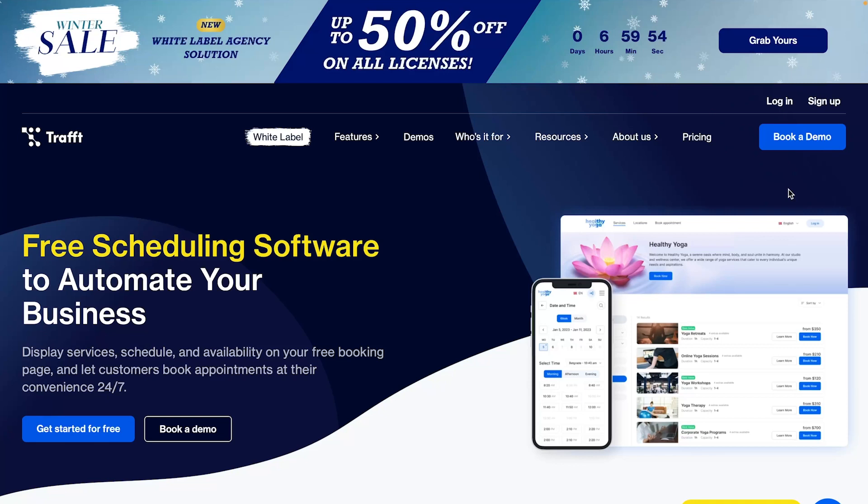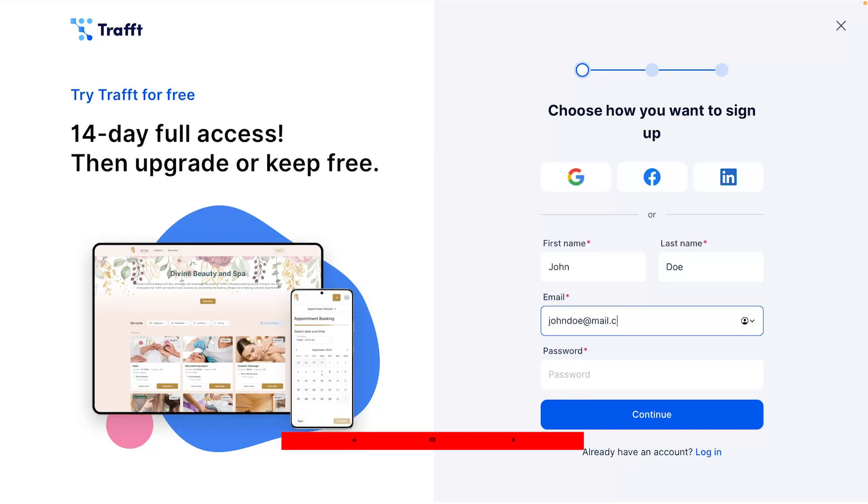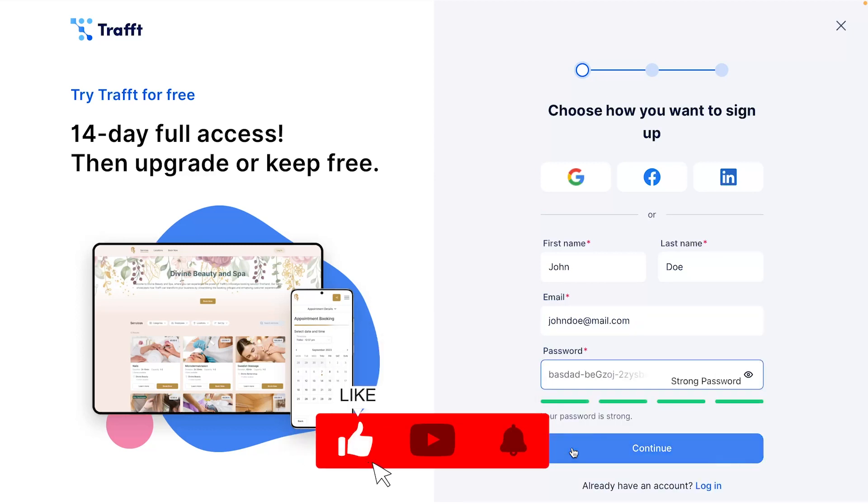Visit Traft's website now to discover how this comprehensive tool can take your business to new heights. Sign up for a free trial, and after two weeks, choose to upgrade for advanced features or continue using it for free forever.